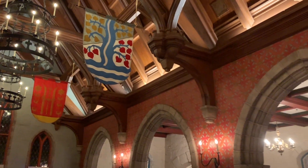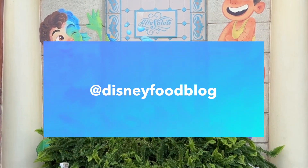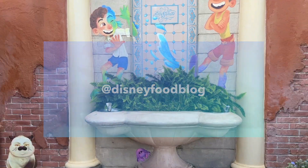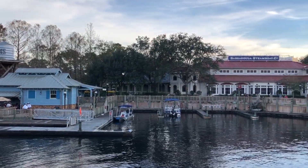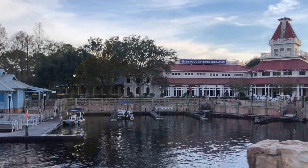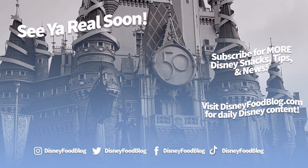And that is the news for this week. Be sure to follow us on social media at Disney Food Blog for more, and sign up for our newsletter if you haven't already — that's the best way to stay caught up on Disney news, and it's completely free. The link to sign up is in the description below. Thanks for listening and watching, everyone. As always, this is AJ for Disney Food Blog, and we'll see you real soon.